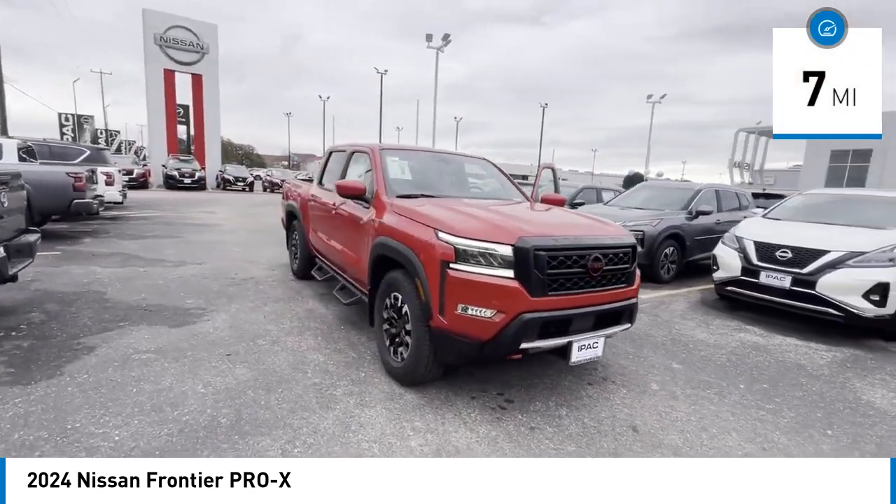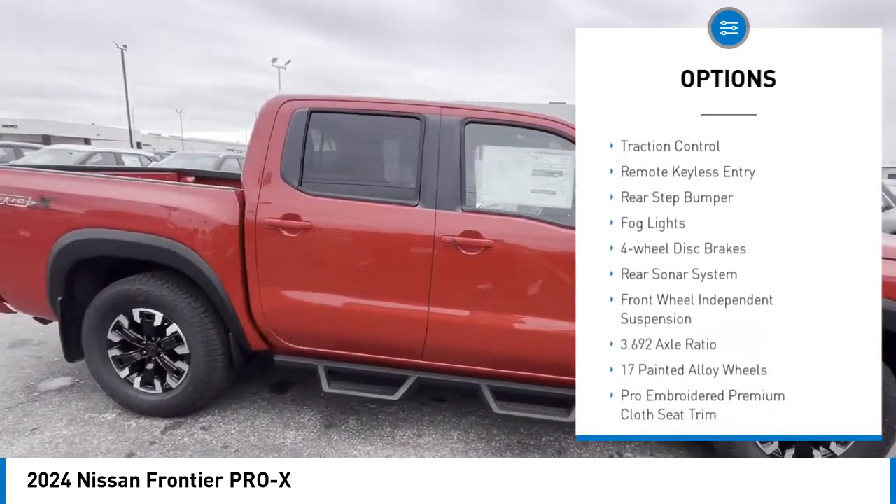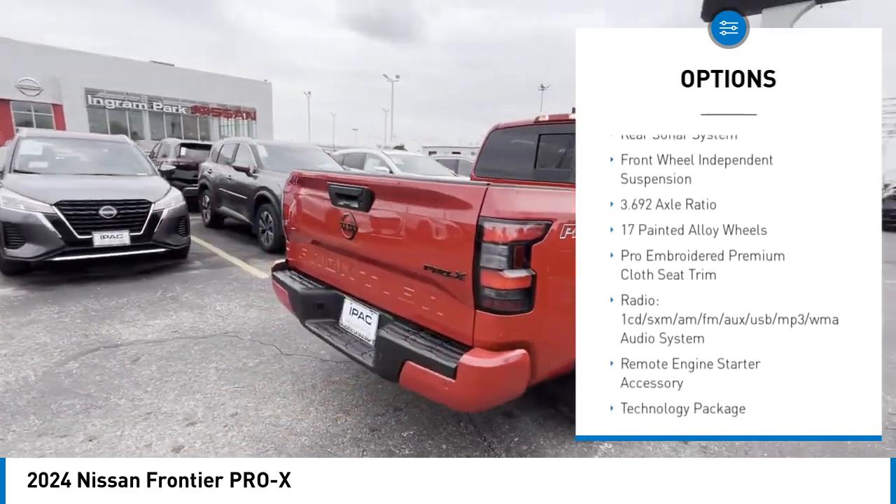Here are some of this vehicle's great options: electronic stability control, alloy wheels, brake assist, traction control, remote keyless entry, and rear step bumper.